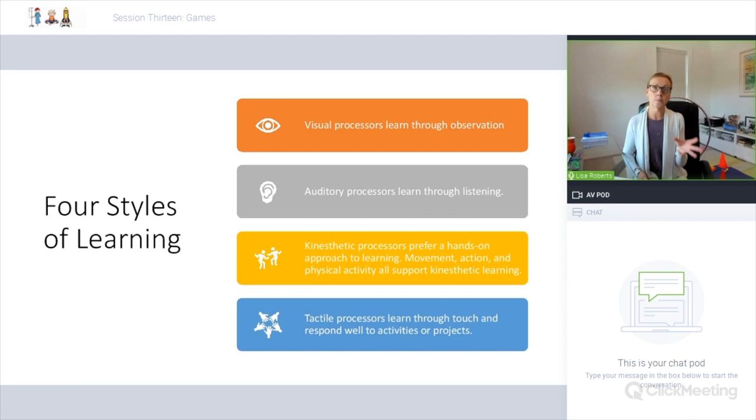Let's quickly review the essential elements of a movement, meditation and mindfulness session. Imaginative and creative play — games can be imaginative and creative, that's what makes them fun. Dance or movement — yes, we can incorporate this through games and play. Breath work — plenty of breathing games; we've already explored some in previous webinars and I'll be covering some more today.